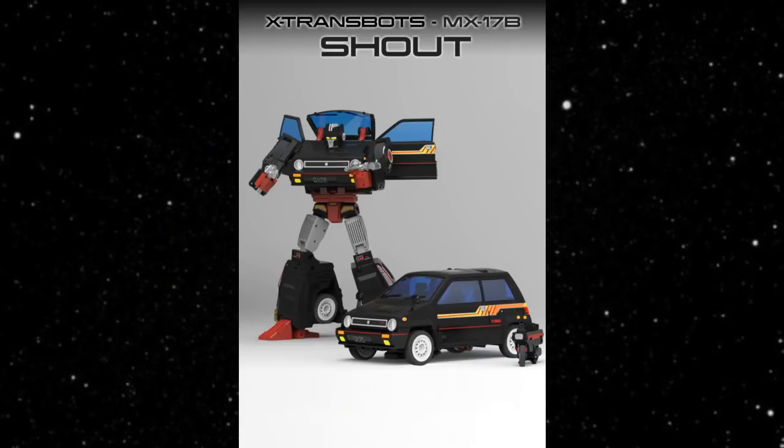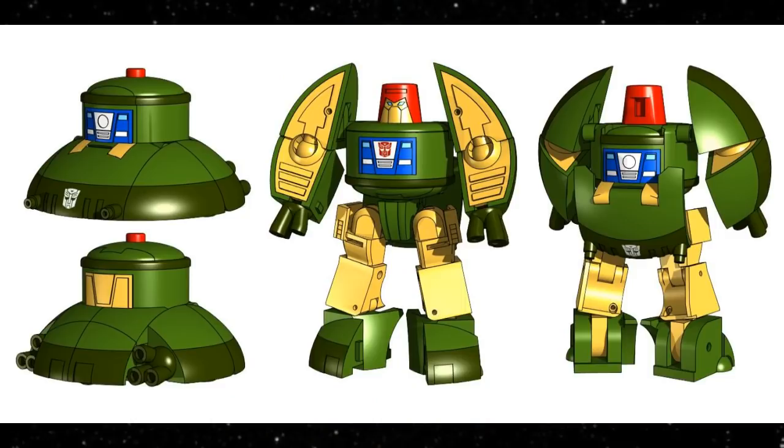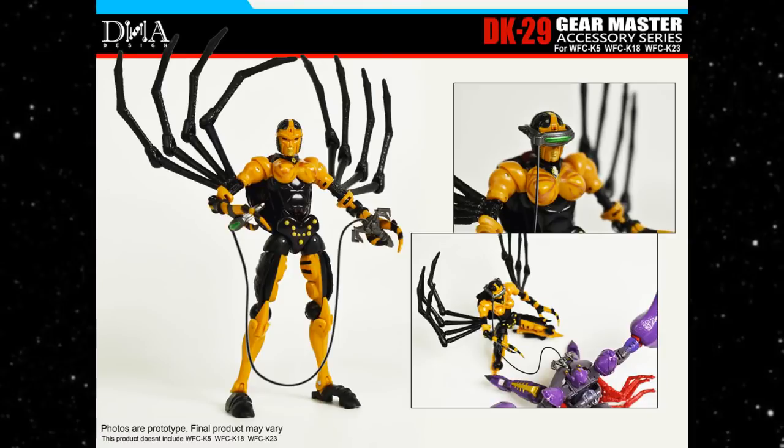Let me know what you think about this week's weekly news in review. What else is going on out there that I missed? What is cool in the world of toys that I don't know about? Like, subscribe. I'll see you next time. Bye!